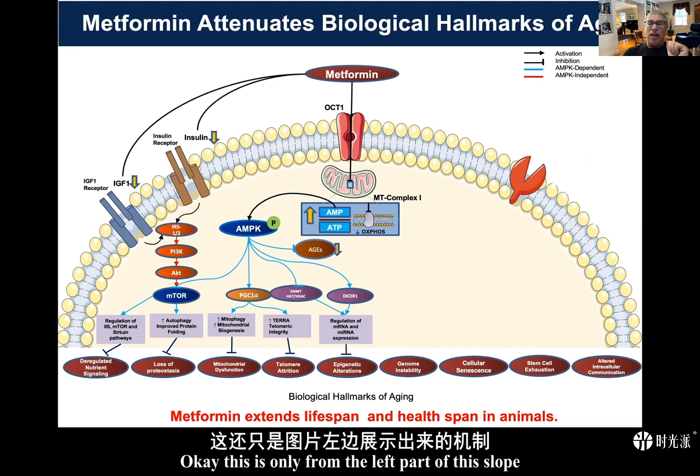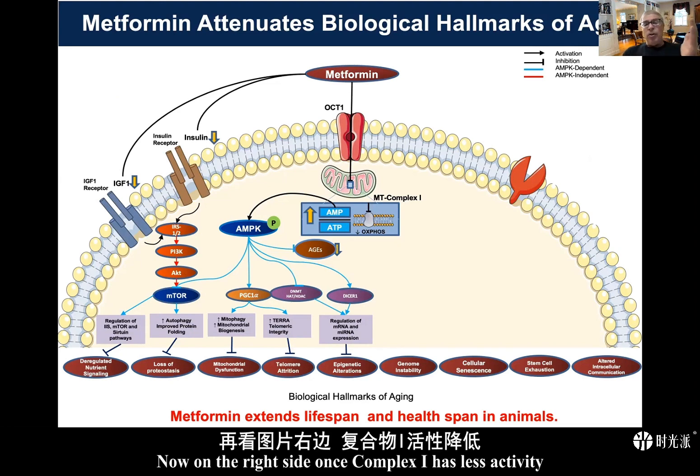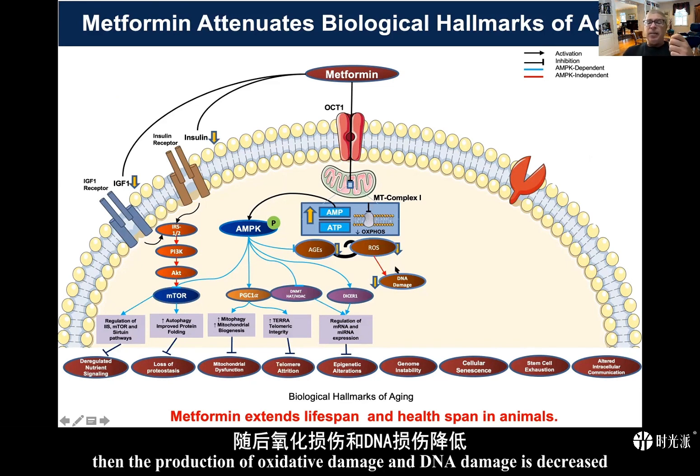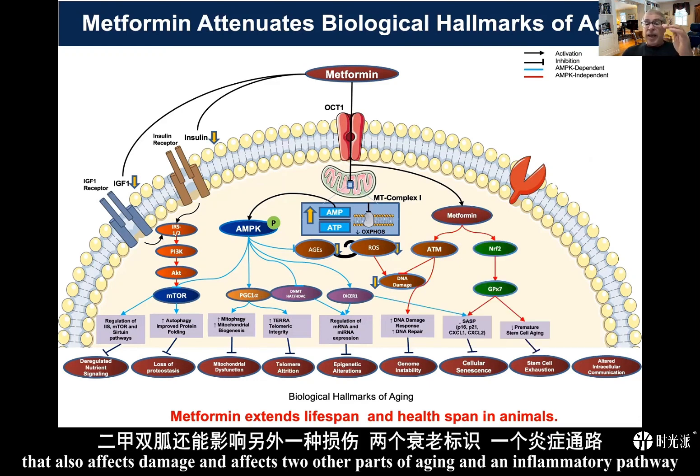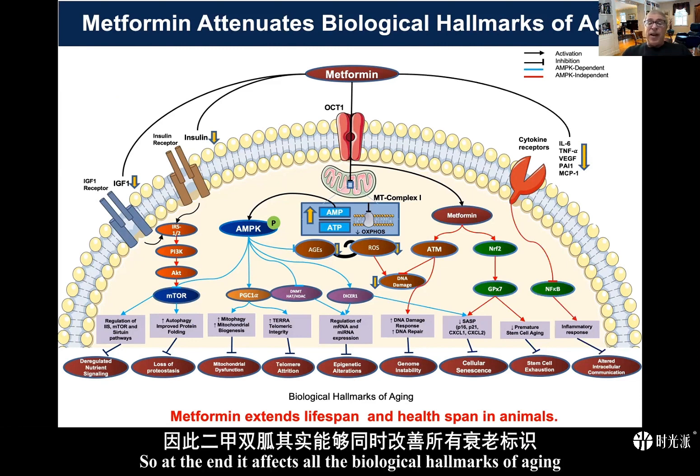That's only from the left part of this slide. On the right side, once complex one has less activity, the production of oxidative damage and DNA damage is decreased. Metformin also has effects potentially unrelated to mitochondrial binding that affect damage, two other aspects of aging, and an inflammatory pathway. So at the end, it affects all the biological hallmarks of aging.